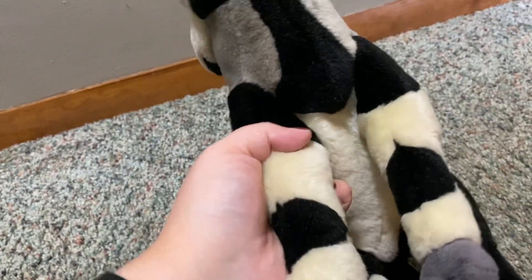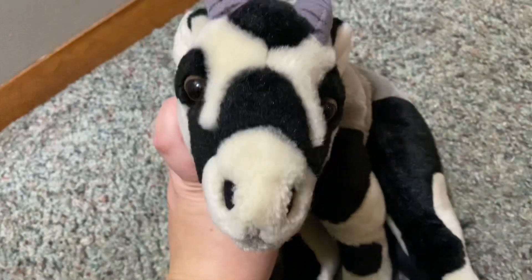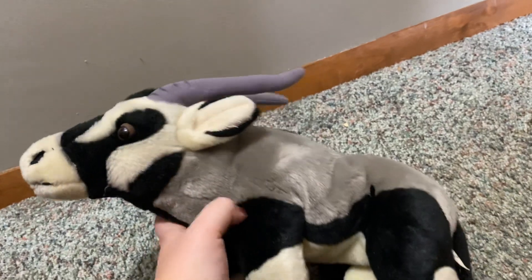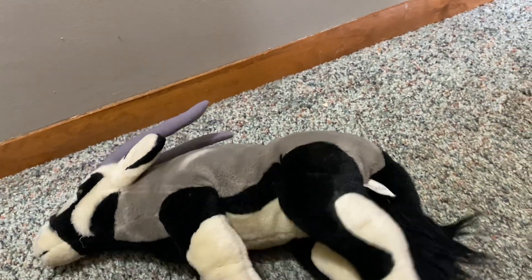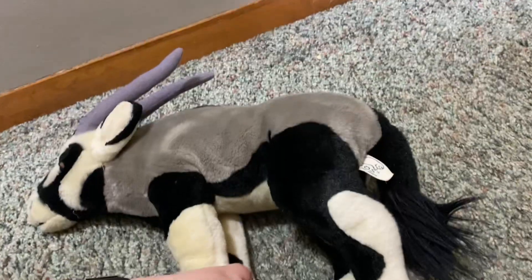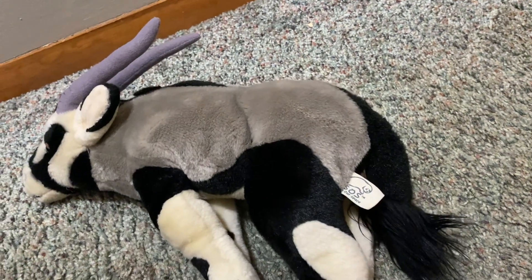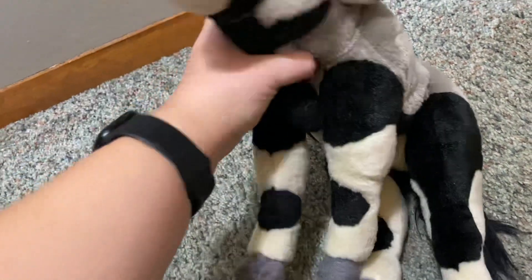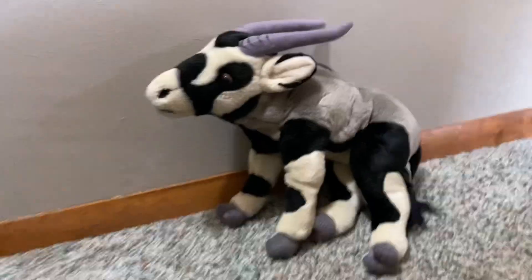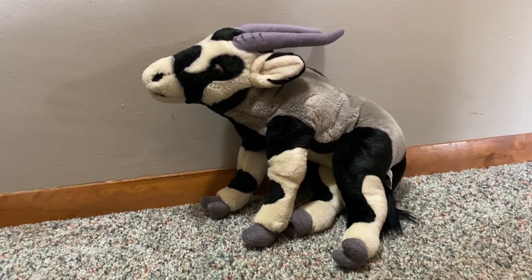This guy looks like he needs a washing, but he's really cute though. And I cannot wait to name him — I want to name him a gem name, the name of a gem or diamond. I'm in the mood for diamond names lately. I don't know why. I could also look up crystal names, but I kind of want to do a diamond name. I just think they're unique names.